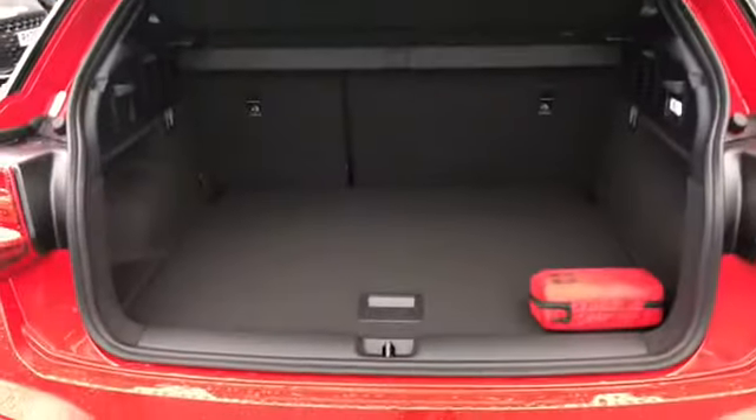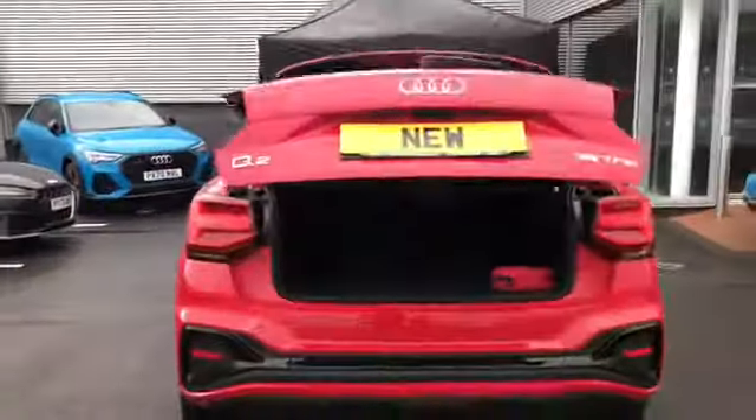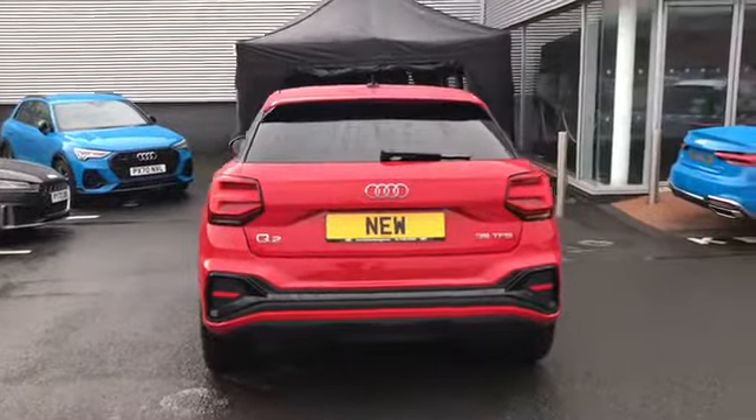As you can see this does open up to a really nice amount of boot space in the back, and we do have the button there to allow the boot to automatically close for you.